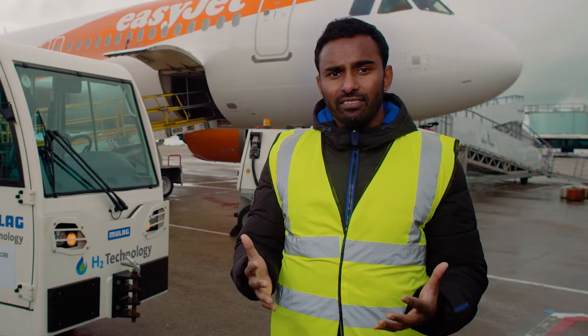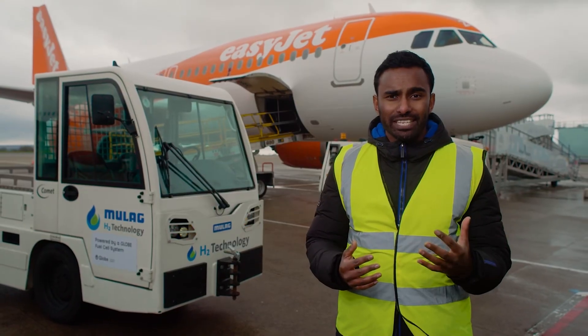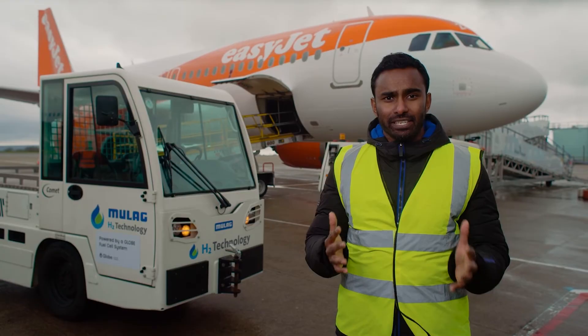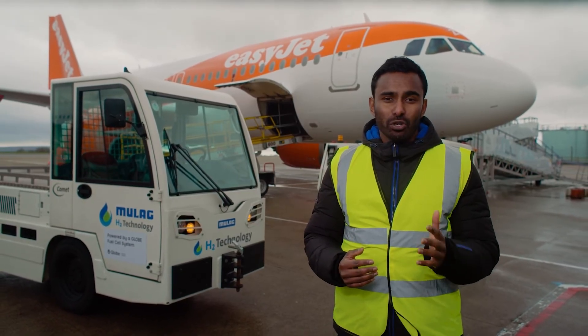Combined with the significant advances we are seeing with hydrogen in the engineering world, we believe the knowledge we've gained through Project ACORN will help to harness hydrogen's potential as a major future industry and as the next generation fuel for short-haul aviation.